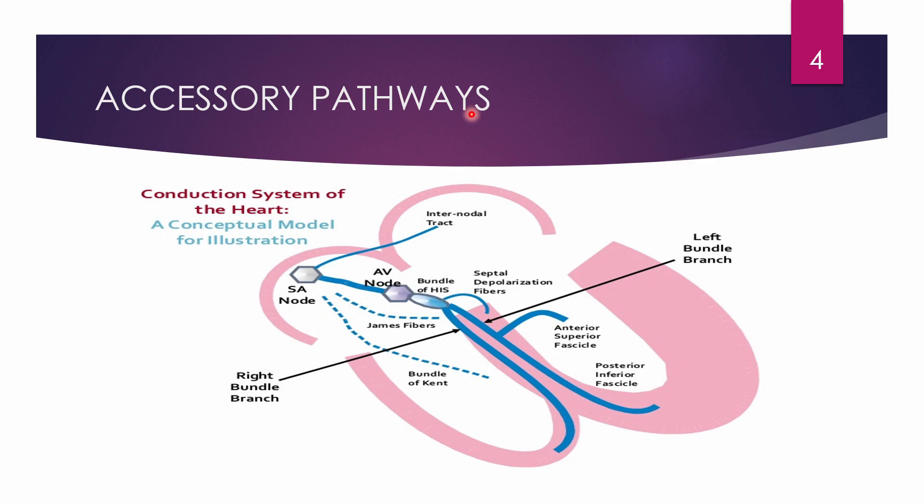The accessory pathway mainly associated with WPW syndrome is the bundle of Kent. As you can see in this picture, the bundle of Kent is shown as a dotted line connecting the atrium to the ventricle. Initially, the bundle of Kent consists of normal myocardial cells — like normal atrial and ventricular cells — but it behaves like specialized myocardial tissue such as the SA node, AV node, bundle of His, and Purkinje fibers, having conductive properties.